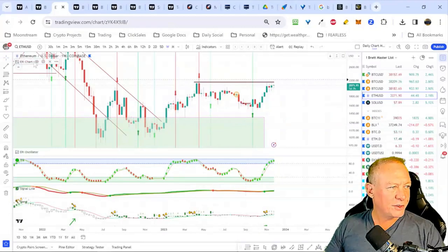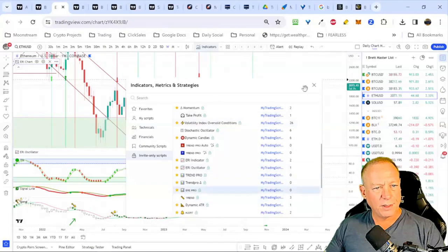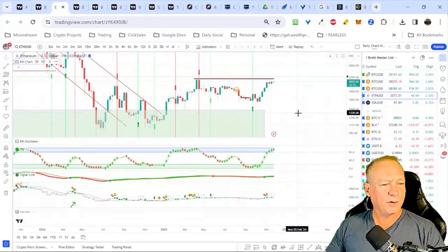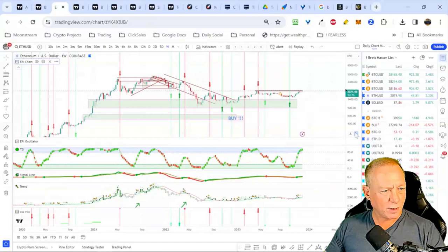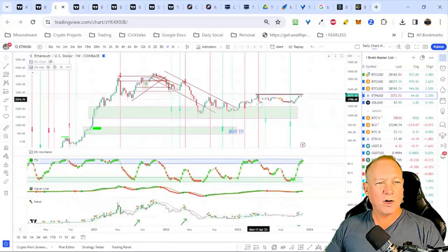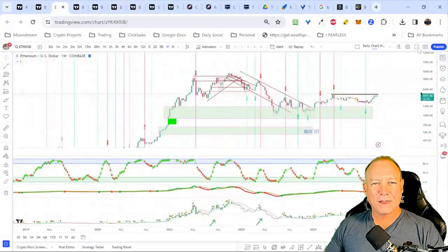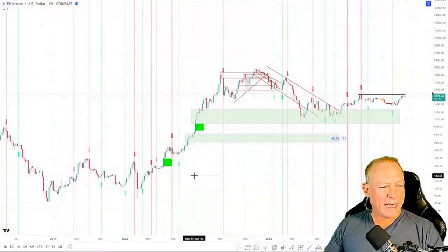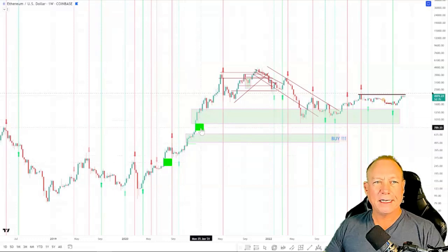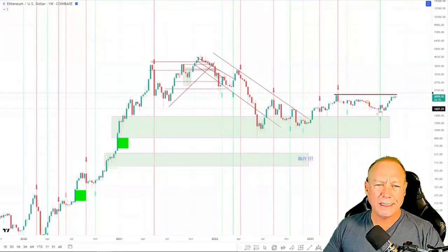I've also got another version of the ERI called the ERI Pro that includes money flow — it's in beta and not available yet but will be soon. These money flow boxes are great for showing when money is coming into the markets. Let me drag it up onto the chart as an overlay. We saw this money flow box trigger right around August 2020 — a great signal for getting into ETH. It pushed all the way up to the market cycle high where we had a bearish ERI. I'm a little bit surprised to see that article saying money flows are going into ETH right now — I'm not seeing that confirmed on the indicator yet.